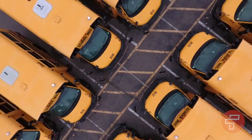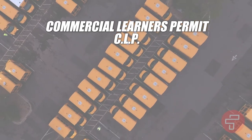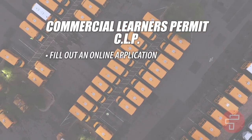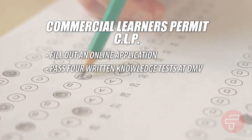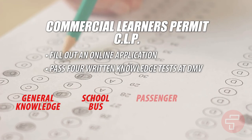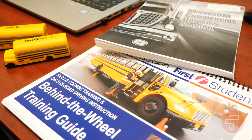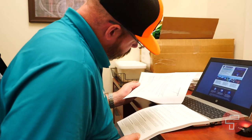The first stage in the training process is to obtain your commercial learner's permit, or CLP. The process begins with you filling out an online application and passing four written knowledge tests at the DMV. The tests are titled General Knowledge, School Bus, Passenger, and Air Brakes. To assist you with preparation for these tests, First Student provides a variety of learning tools.